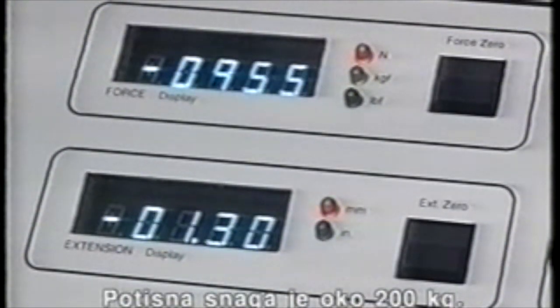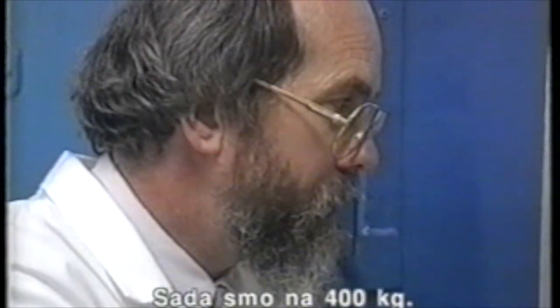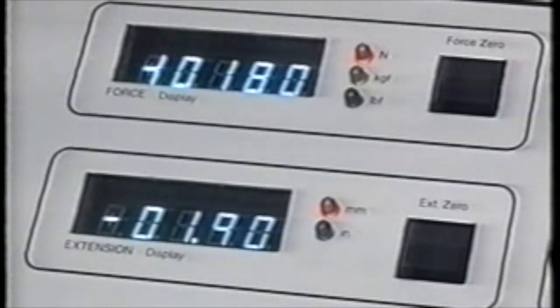The stress is being applied to the bonding point. At the moment we're applying around 200 kilos force. Forces are now up to around 1400 kilos, both withstanding the pressure.